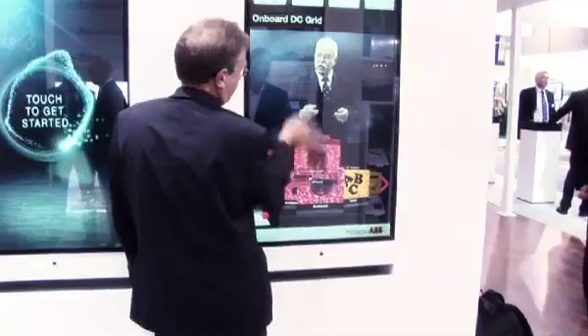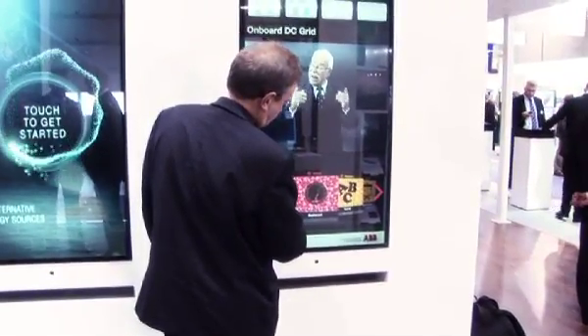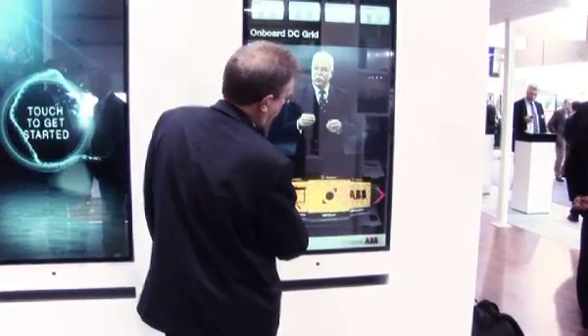Many vendors and visitors agreed ABB's presentation was by far the most impressive at Nordshipping 2011.